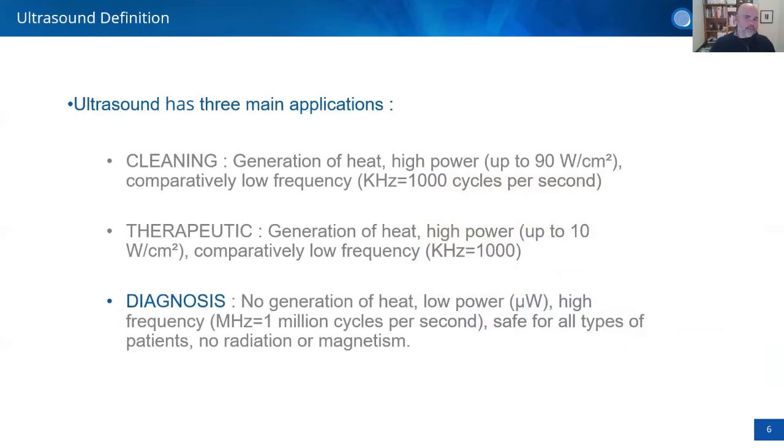Ultrasound has three main applications. The first is cleaning — using heat and high power at low frequency, like the ultrasonic cleaners at an optical shop. The second is therapeutic — also low frequency — like when a physiotherapist uses ultrasound to treat tennis elbow. The most important application for tonight is diagnostic ultrasound, which operates at low power in the microwatts and uses a wide range of frequencies from one to one hundred megahertz.